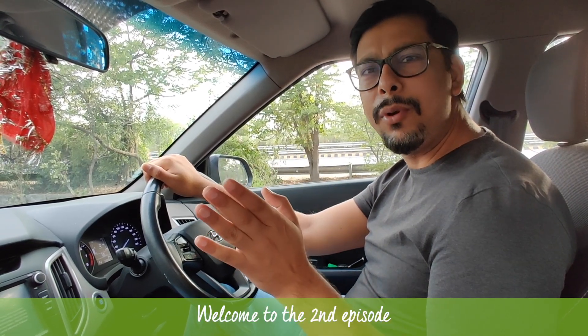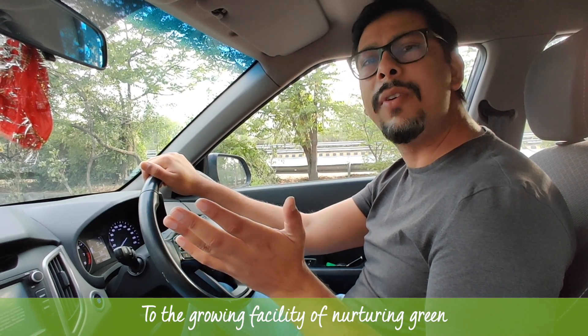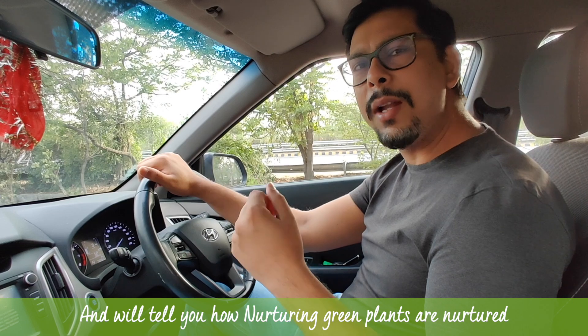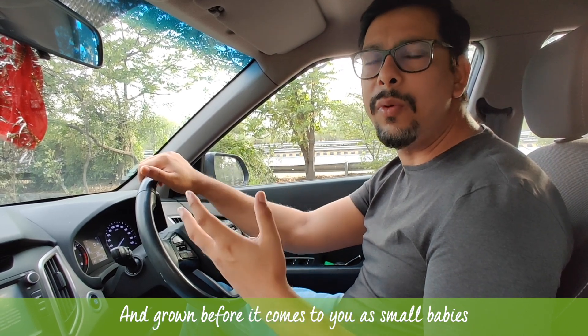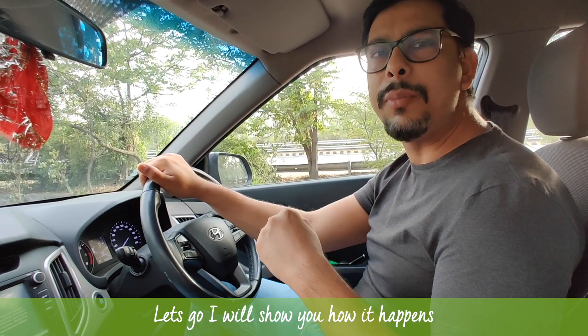Hello plant parents, good morning! Welcome to the second episode of Green Tours where I'll take you to the growing facility of Nurturing Green and show you how Nurturing Green plants are nurtured and grown before they come to you as small babies. Let's go and show you how it happens.